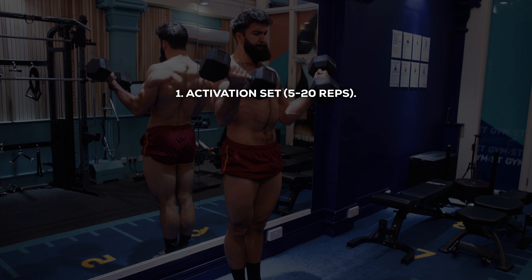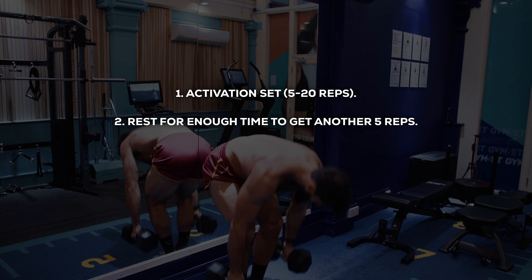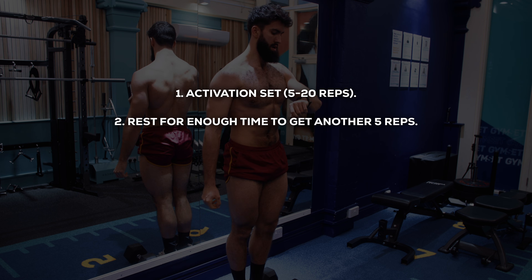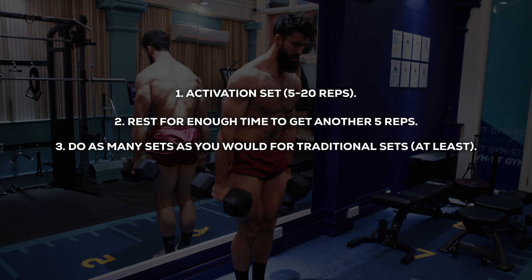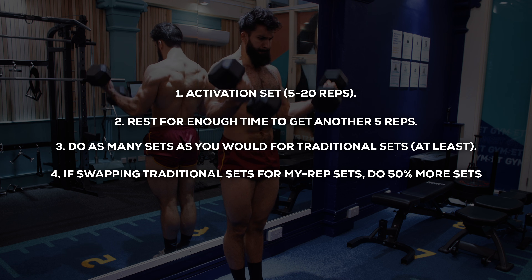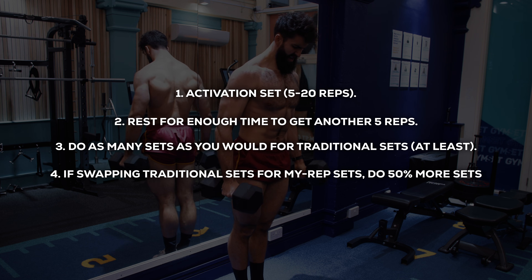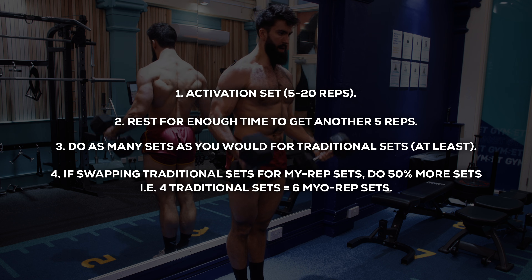I'll have videos on both drop sets and paired supersets down in the description. If you did want to implement Milo reps, here's how: first, perform one activation set of 5 to 20 reps. Then rest for as long as it takes you to get another 5 reps with the same weight. Do another set, and repeat for at least as many sets as you would do for straight sets. If converting straight sets to Milo rep sets, I'd consider doing about 50% more sets — so if you wanted the stimulus from 4 straight sets, I'd recommend at least 6 Milo rep sets.